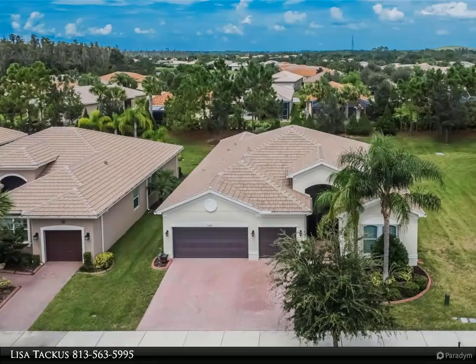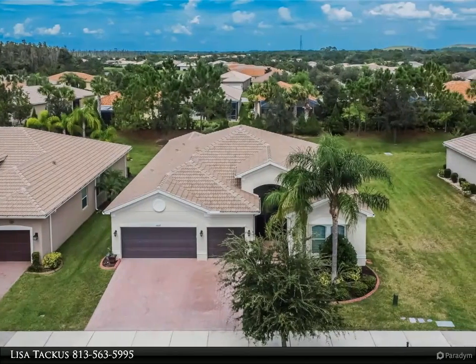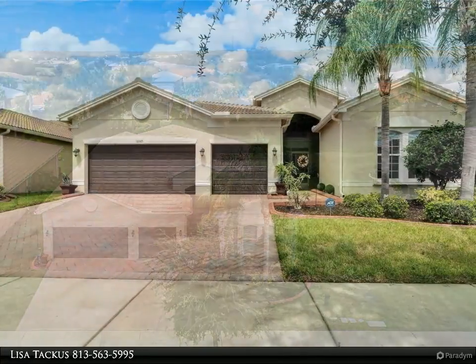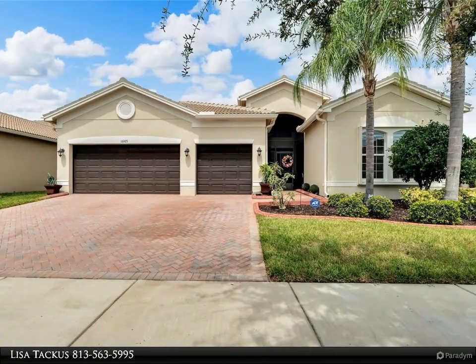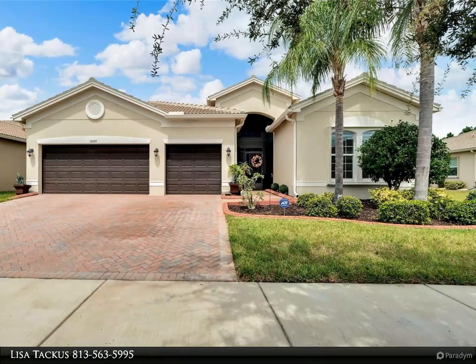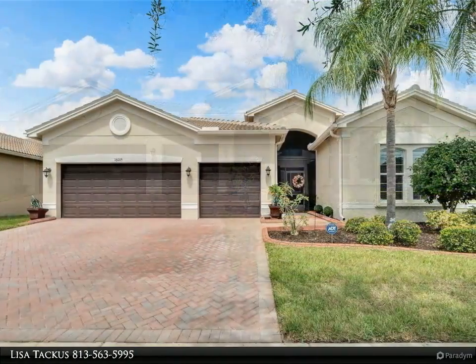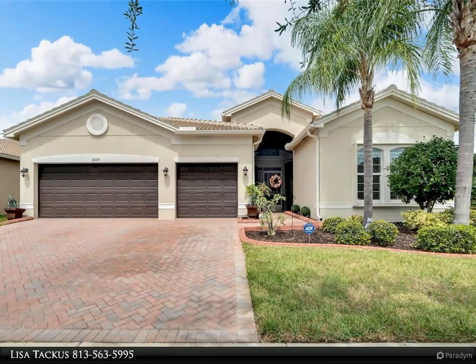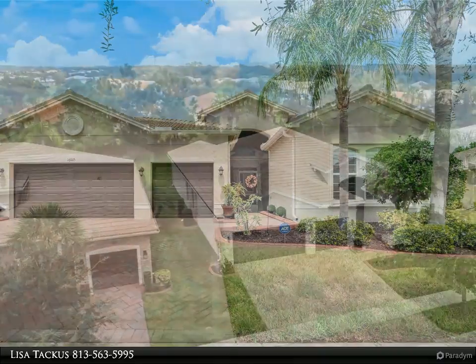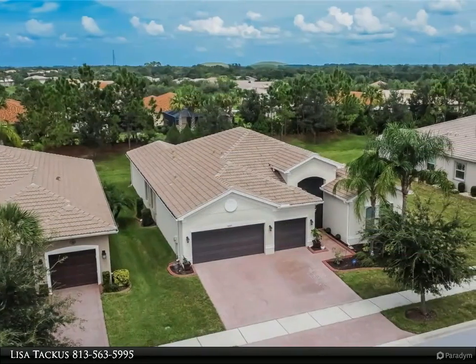This Align Right Realty property video is presented by Lisa Takas. Welcome to this stunning, meticulously kept three-bedroom, three-and-a-half bath home in a vibrant 55-plus active living community. This Viscaya floor plan features a split plan ensuring privacy while offering an open and spacious layout. Each bedroom comes with its own ensuite bath, adding convenience and luxury for everyone.